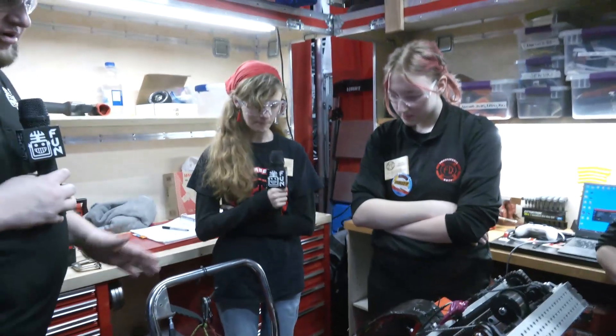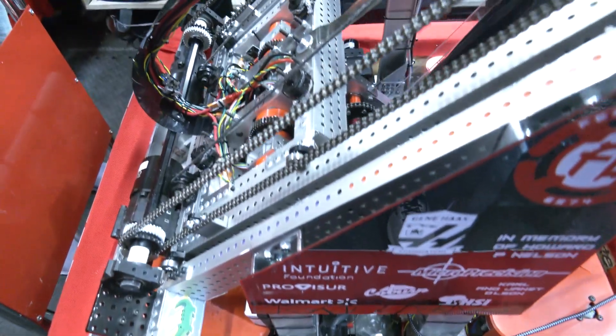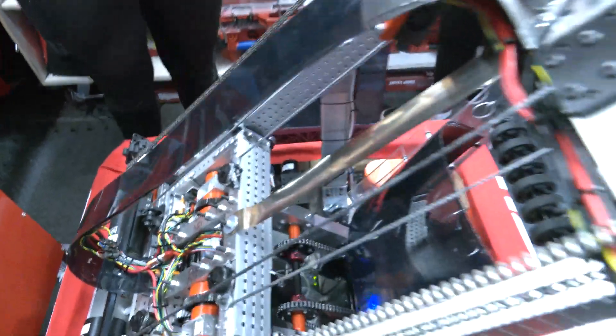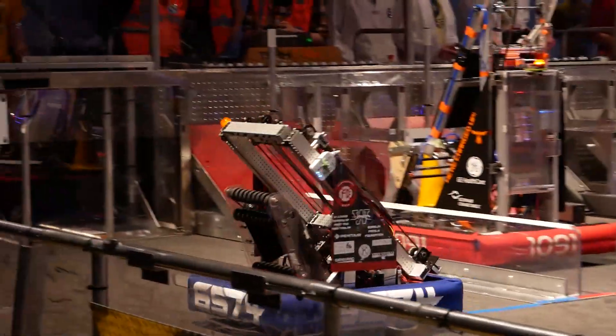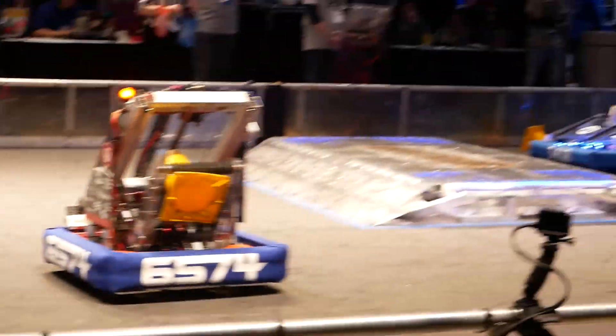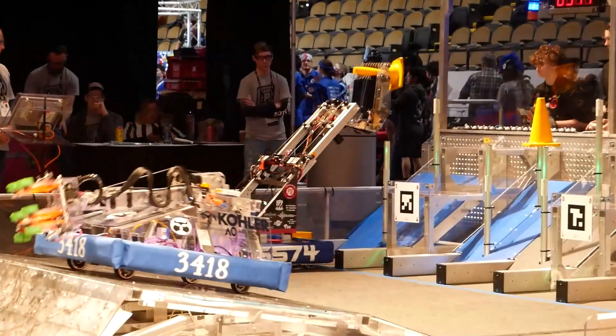I'd love to hear more about your belly pan. When we were talking earlier, you had aluminum and switched over to steel. That added a lot of weight. Talk to me about why you went that route. We previously competed at the Northern Lights Regional in Duluth with the aluminum belly pan. Our robot was really light and there were a couple of matches where we almost tipped, so we decided to change to steel, which has helped a lot with our balance.